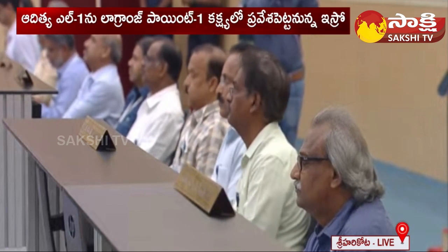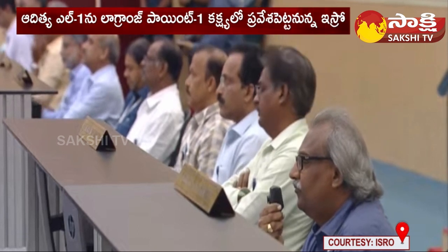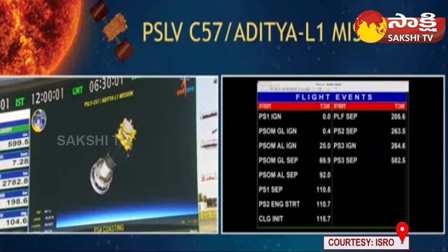We now have a successful separation event of the third stage of PSLV. It is approximately 900 seconds — plus ten minutes from launch.